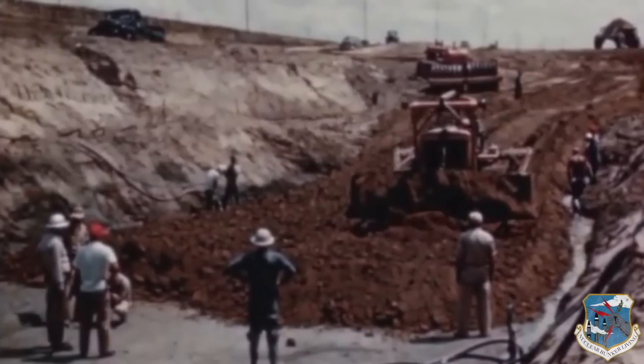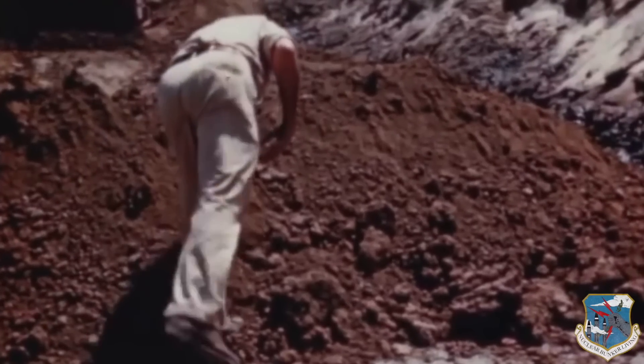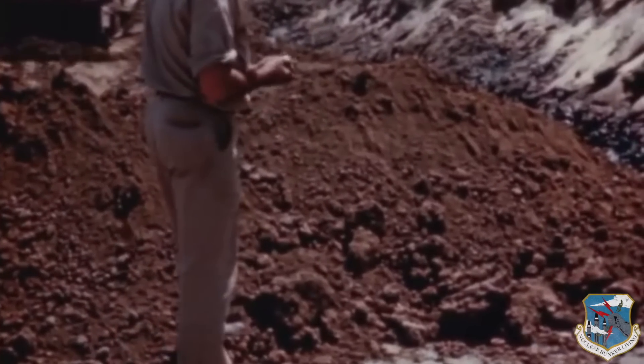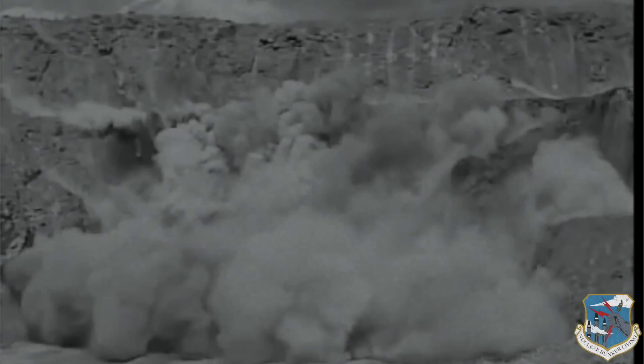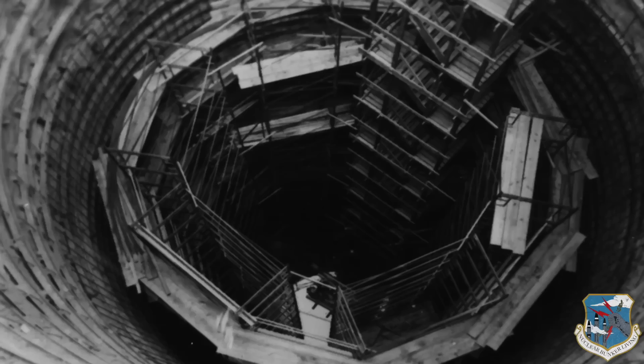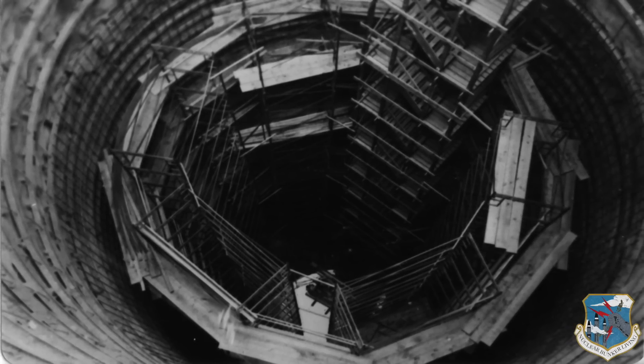The soil varied between Titan 1 construction sites. Some crews encountered heavy basalt under the subsurface, requiring drilling and blasting. During these operations, the contractors supported the silo walls with steel beams, wire mesh lagging, and sprayed-on concrete.